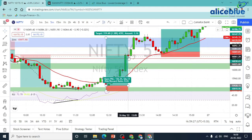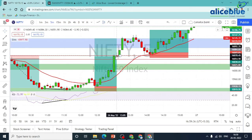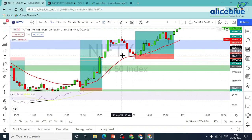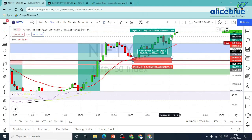We entered another trade. Here is a demand zone — it will be tested. But at the same time, the price is at the 20 EMA support. If you break the 20 EMA, it's easy to break. We have a trade plan: a bullish pin bar power candle, a hammer candle. We entered here and closed our portion at 3:15.